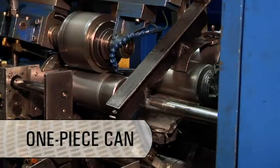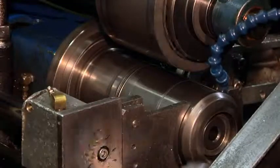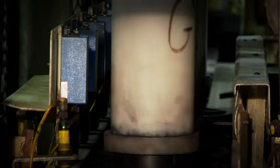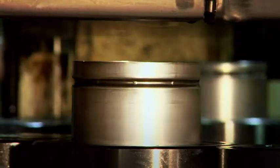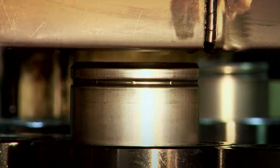The can, like the media, is manufactured to Caterpillar specifications. The one-piece design and heavy gauge metal allow greater burst pressures and fatigue resistance than two-piece cans. To prevent leakage that can occur in two-piece cans, we use a spin-forming process.